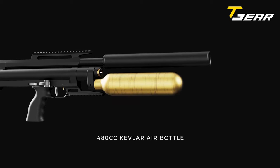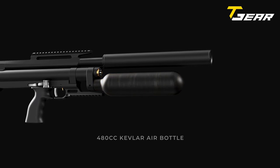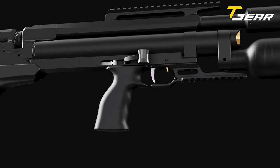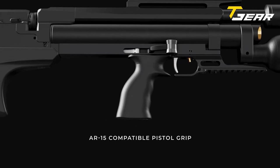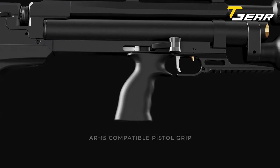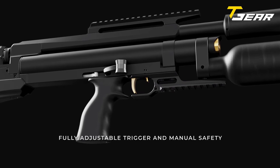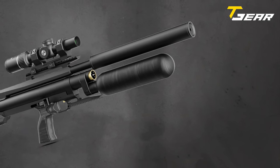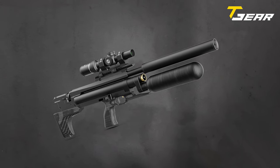The rifle boasts a 480cc Kevlar air tank with a total air capacity of 675cc, ensuring extended shooting sessions without compromising power. The AR15 pistol grip contributes to the rifle's tactical aesthetic and offers excellent ergonomic properties, and it can be easily replaced with any other commercial AR15-compatible grip, allowing users to customize their shooting experience. The Typ-end Veteran II Tactical retains its legendary trigger mechanism, renowned for its crisp responsiveness, and the free-floating barrel eliminates bands, ensuring the barrel maintains zero regardless of weather conditions or rifle movements.